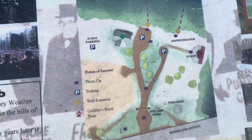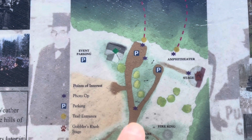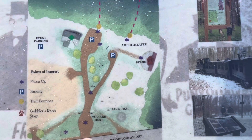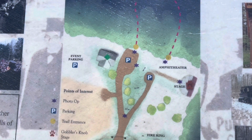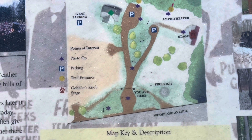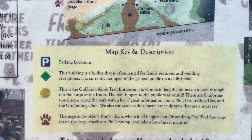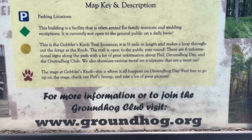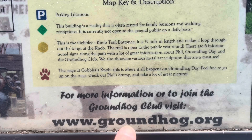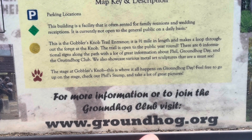This up here is a map of all the trails that they have up here. There's also a key description. If you'd like, you can get on the website and look up www.groundhog.org.